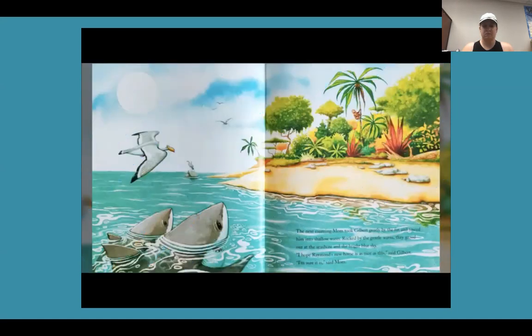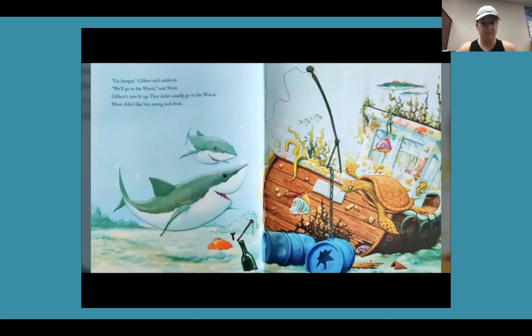The next morning, Mom took Gilbert gently by the fin and towed him into shallow water. Rocked by the gentle waves, they gazed out at the seashore and the bright blue sky. 'I hope Raymond's new home is as nice as this,' said Gilbert. 'I'm sure it is,' said Mom. 'I'm hungry,' Gilbert said suddenly. 'We'll go to the wreck,' said Mom. Gilbert's eyes lit up — they didn't usually go to the wreck. Mom didn't like him eating junk food.